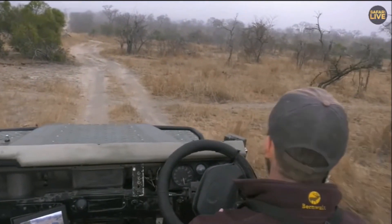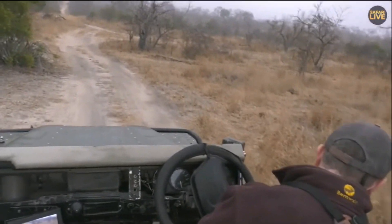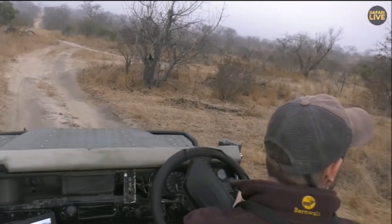This is where the whole pride came in yesterday. As I said, they like this road — I just got it the other way around.